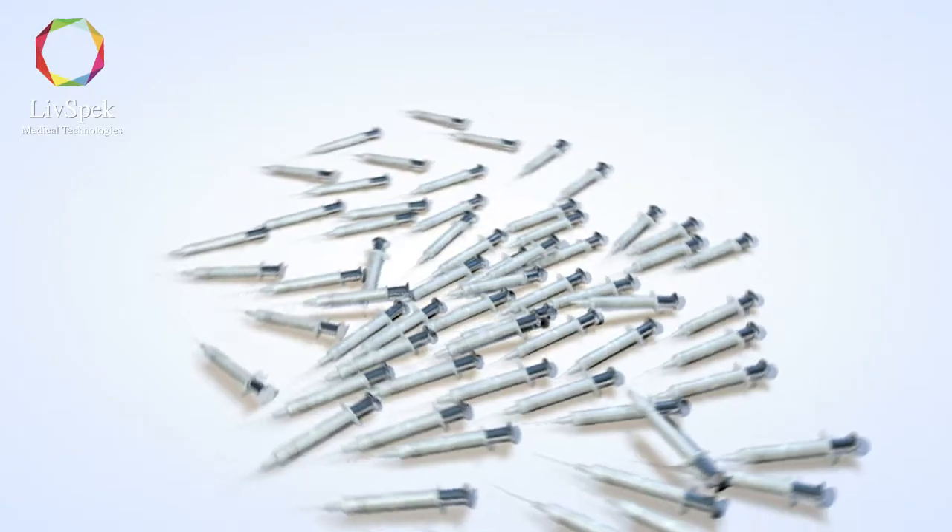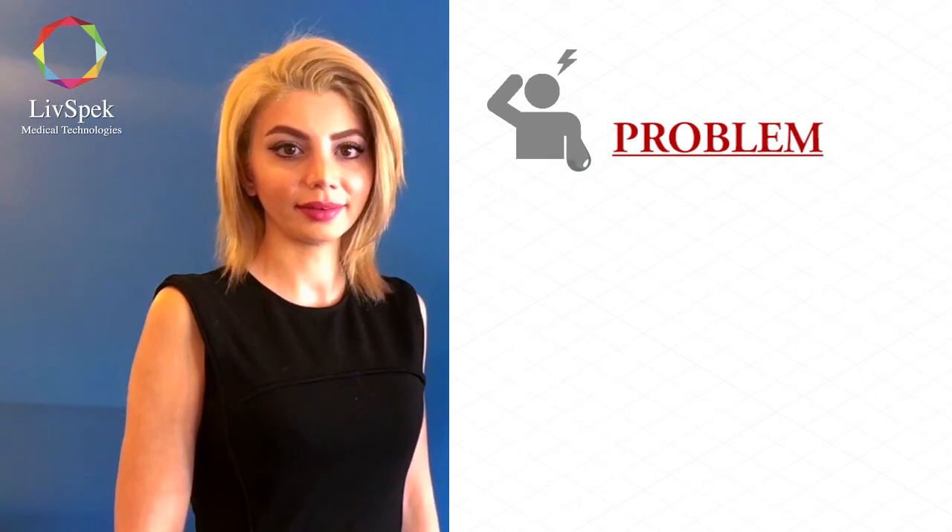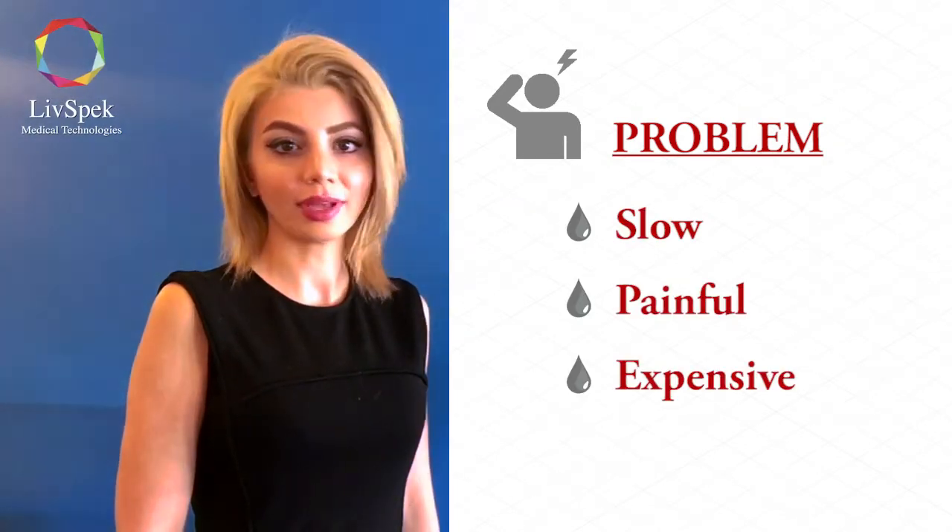We're a medical device startup focusing on non-invasive blood testing. For over 150 years, we've been using needles to test the blood. This is not only outdated, it's slow, painful, and expensive.